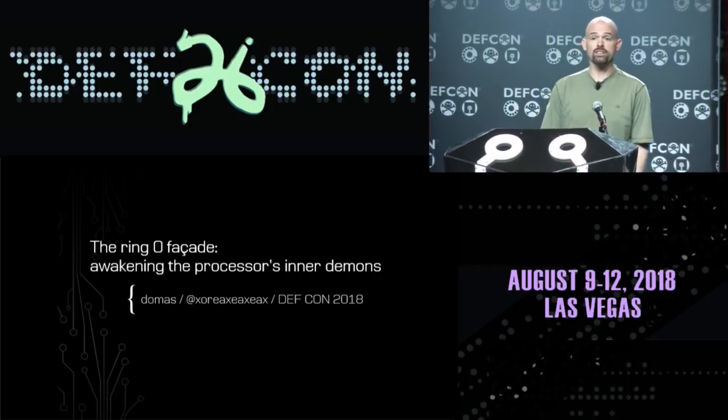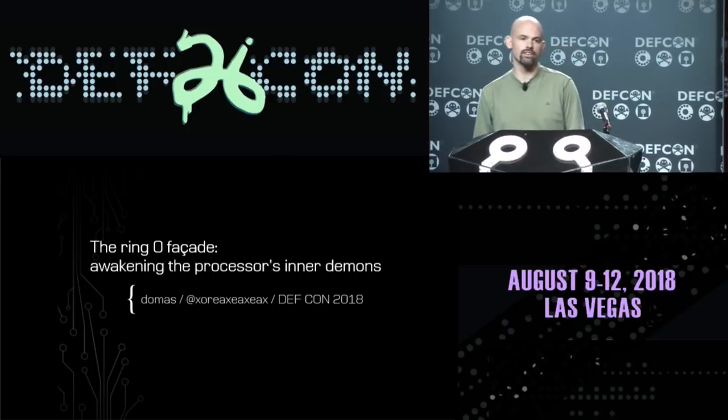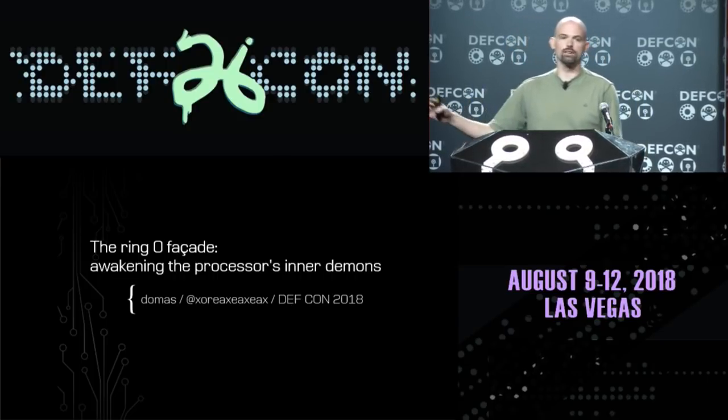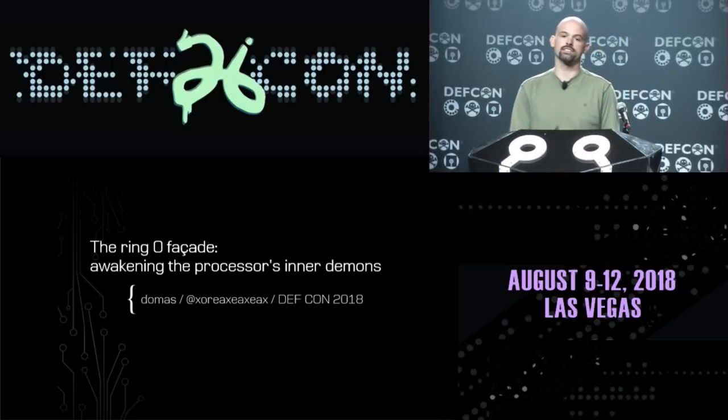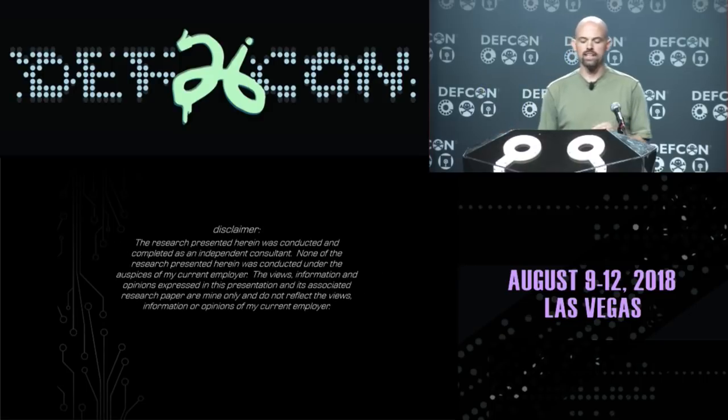Let's go ahead and dive in. The fundamental premise behind this presentation is that just because we have code running at ring zero, just because we have code running in the most protected, privileged realm of the processor, it doesn't necessarily mean that we really have access to everything on that processor. I want to explore that idea today.